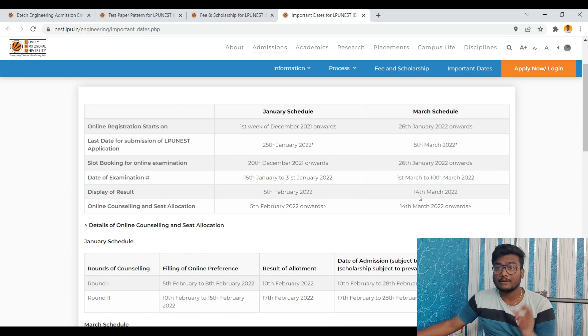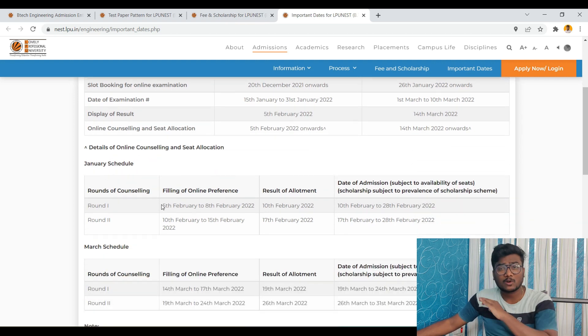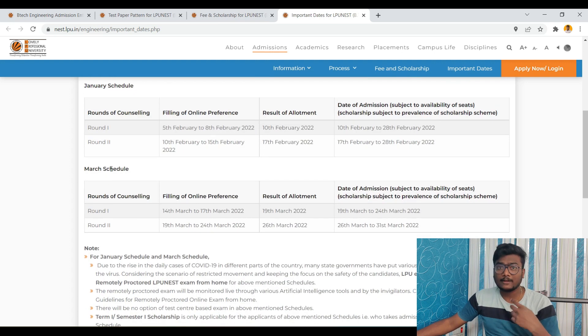Display of results will be on 14th March, and online counselling and seat allotment will start from 14th March onwards. January schedule counselling is already done, meaning those who got good ranks in the January exam have already received seats. For the March schedule, round 1 is from 14th to 17th March and round 2 is 19th to 24th March. The date of admission is 19th to 24th. Scholarships are subject to availability and the prevalence of the scholarship scheme.